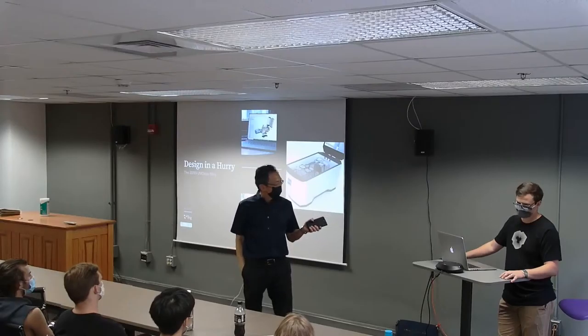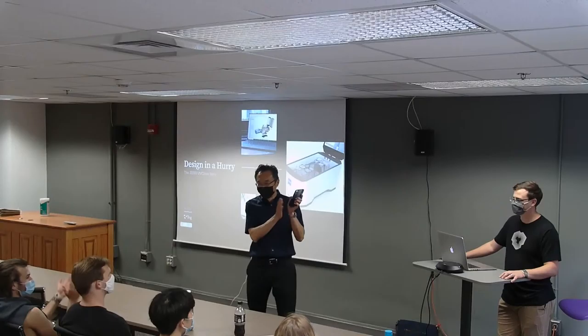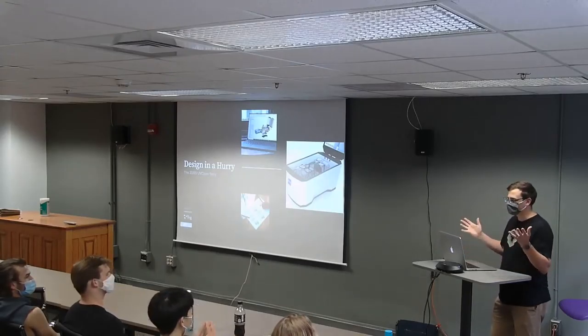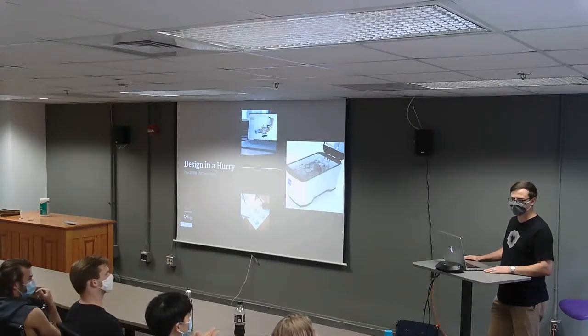Okay, so Brian, please introduce yourself and we'll get started. Let's welcome Brian. Thanks everyone. First, I just want to say thank you for coming and listening to me talk — the first of the series.